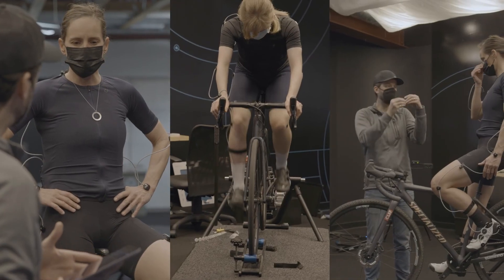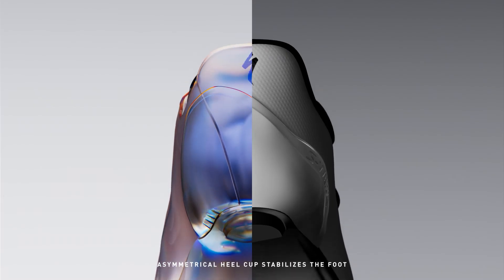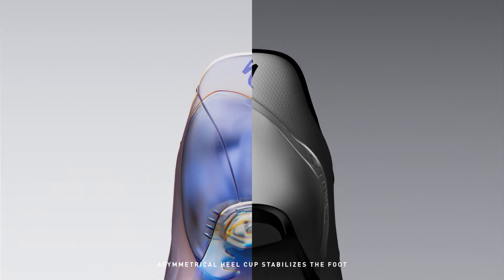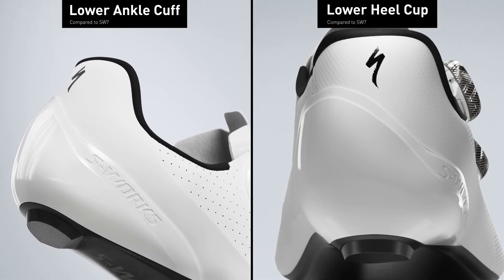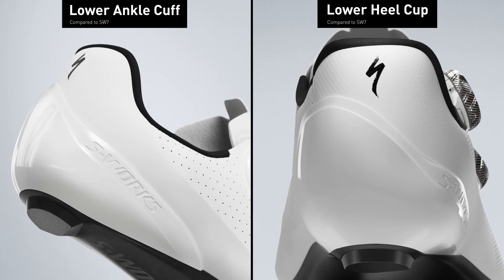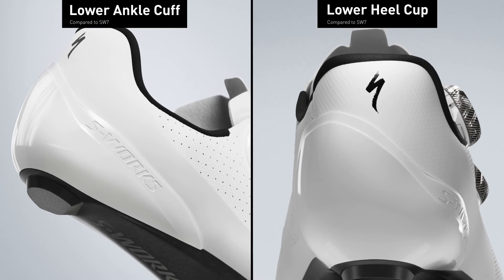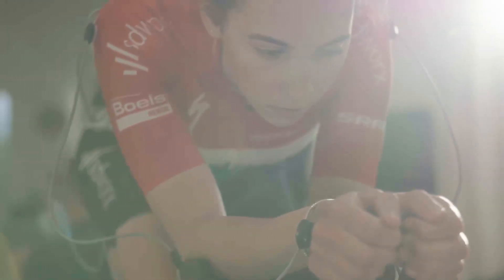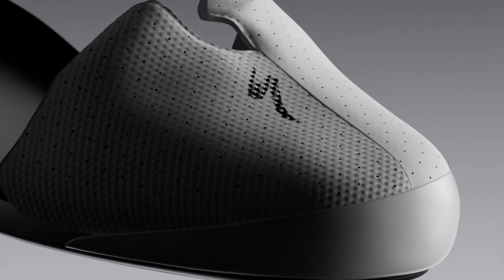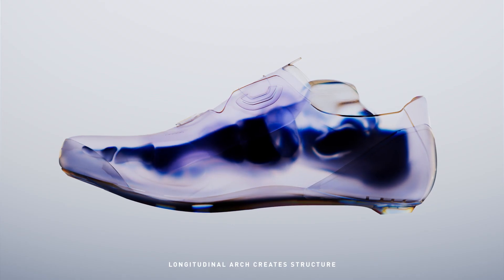Through rider feedback and Retool data, we identified that more room was needed to accommodate the Achilles in order to increase comfort. We solved for that by creating an asymmetric heel cup that provided more room. The outside cuff is lower since your lateral ankle bone sits a little lower than the inside. With the heel cup also lower on the outside, the material can more easily flex and adapt to the shape of your ankles. We then validated that we maintained optimal knee alignment and enhanced comfort with Retool motion tracking data. With all these features, the S-Works Torch is scientifically crafted to disappear on your feet and off the front.